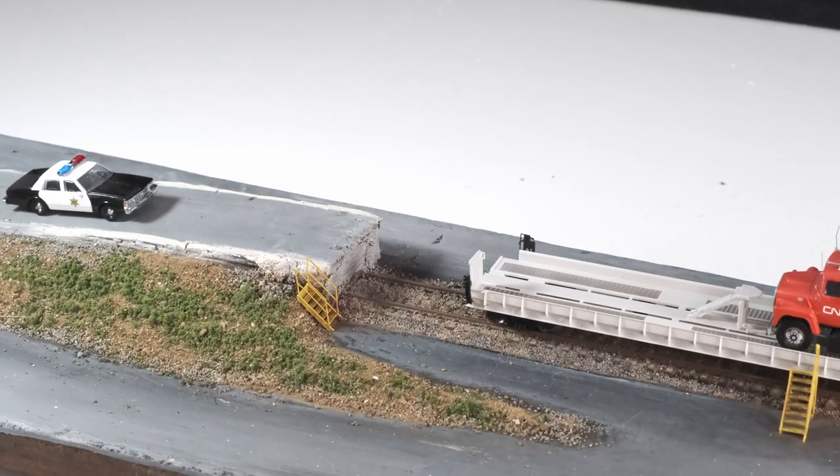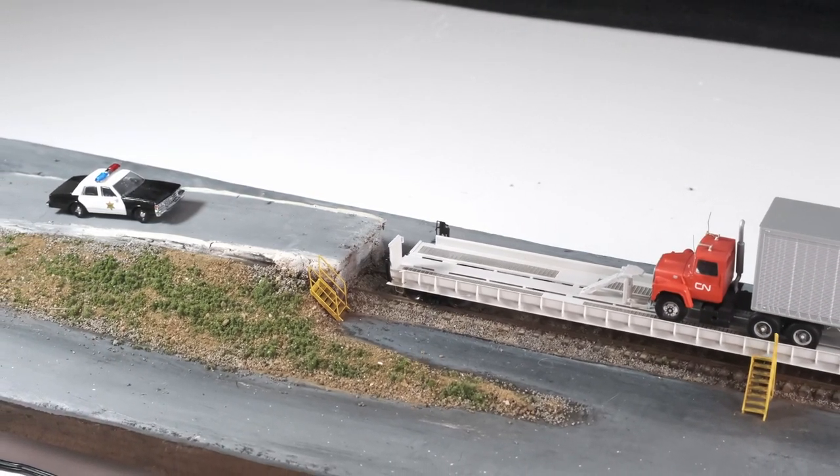Oh look who's here — it's Johnny Law. The jig is up, American Seafoods Company! So yeah, this proves that anybody's got the space to have a full prototypical layout that can be operated anywhere.